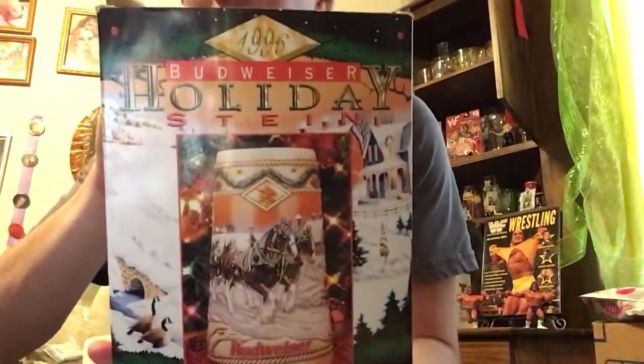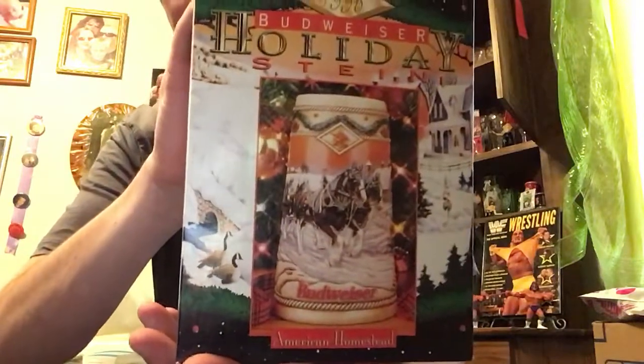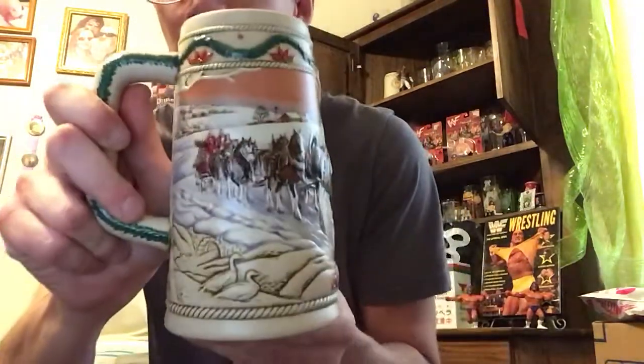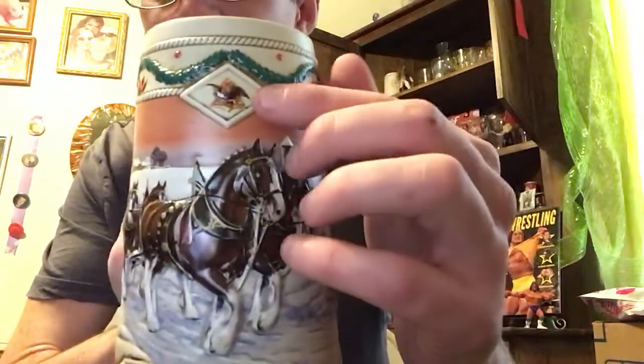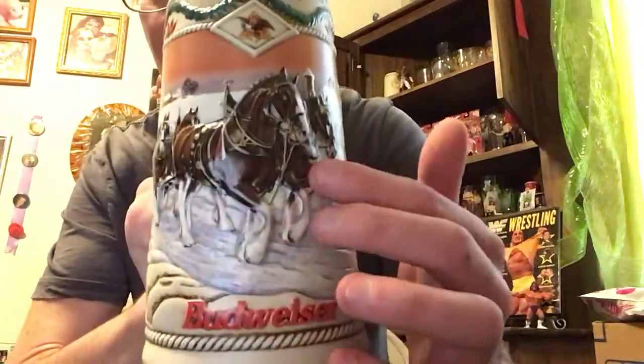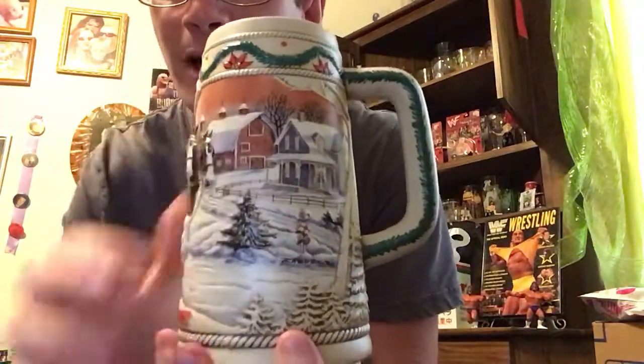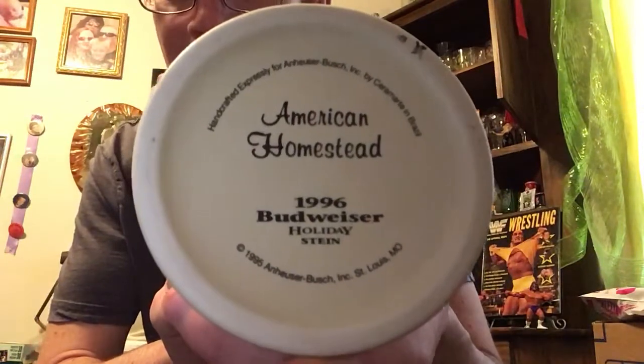Last thing I have to show is this Budweiser Holiday Stein. This 96 Holiday Stein came still in the box. It has a different design than the other ones — still Clydesdale though. It's very detailed; if you put your finger over it, it's all completely 3D. It pops out, and all the houses slightly pop out as well. This is beautifully designed. Made in 95 for the 96 edition.